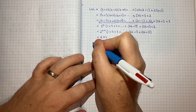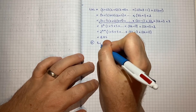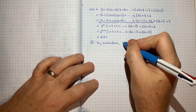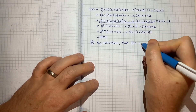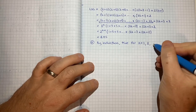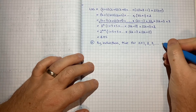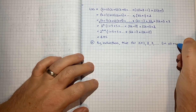So as step 4, our final official step: by induction, the statement we're proving is true for n equals 1. If it's true for n equals 1 then it's true for n equals 2, which means it's true for n equals 3, and so on — that is, for all positive integers.